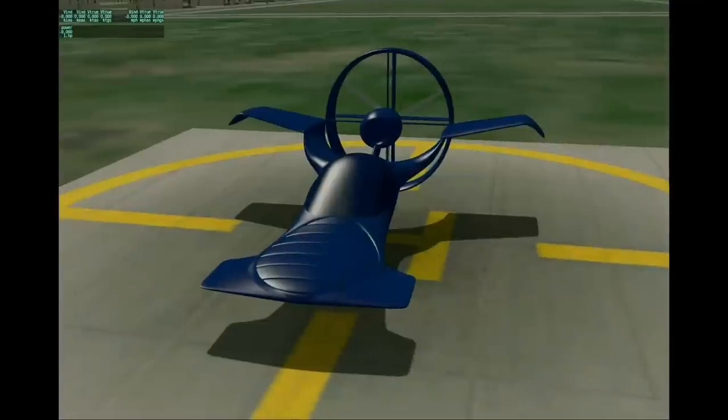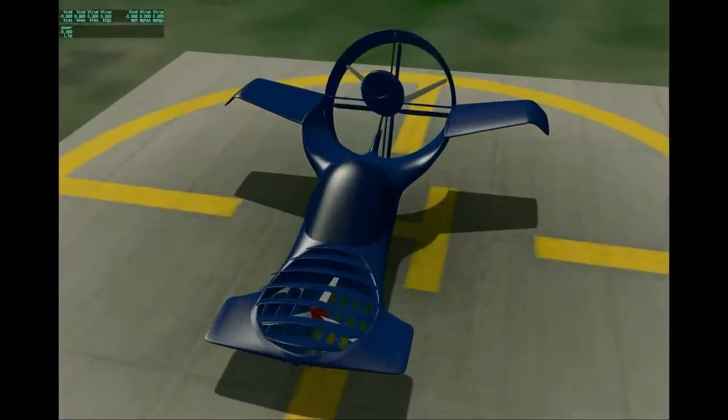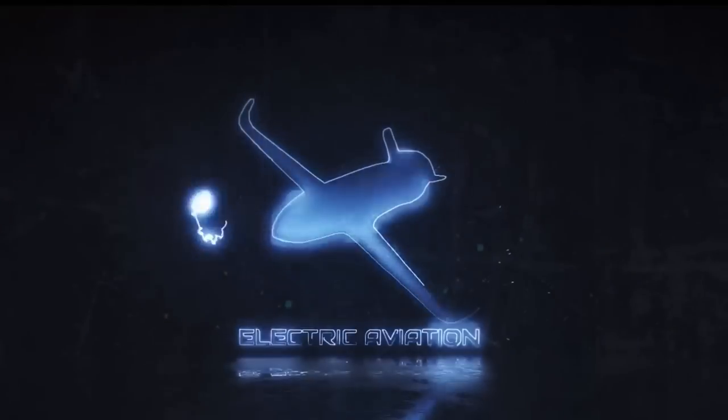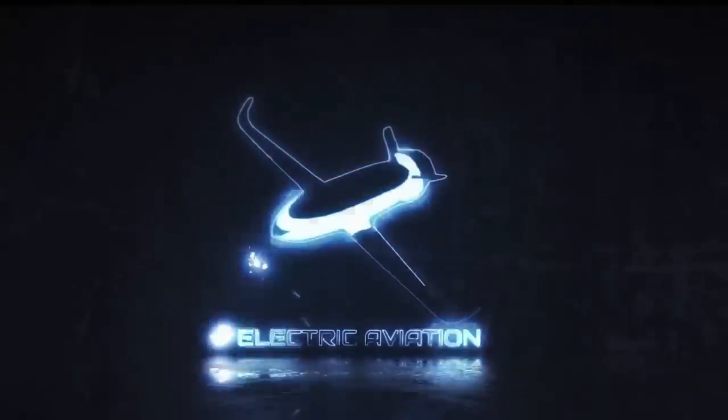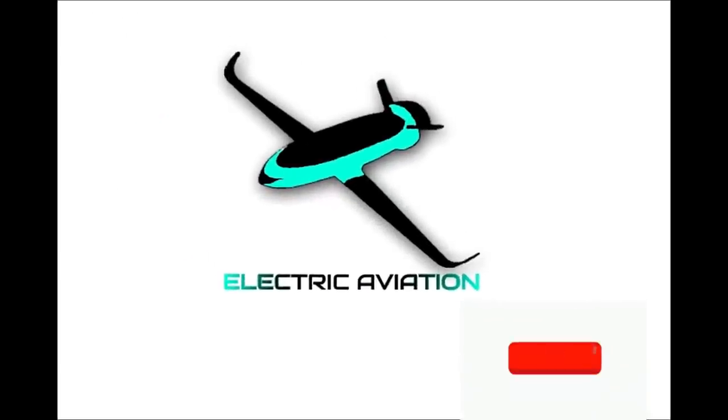It combines a curved wing with a tilting ducted fan such that even when the ducted fan is in the hover position, the fixed curved wing generates lift. On this channel, Electric Aviation, we aim to inspire aircraft enthusiasts to bring forward an era of efficient and more sustainable air travel. Subscribe for all our updates.